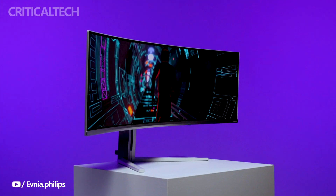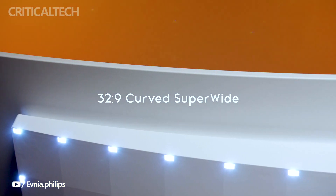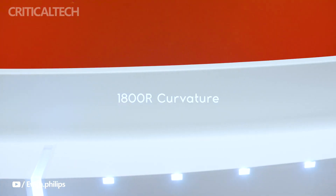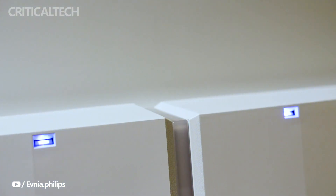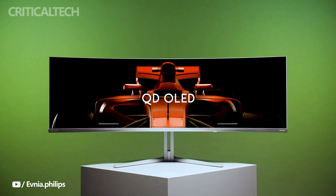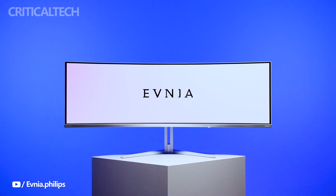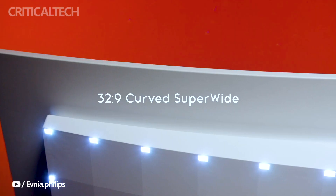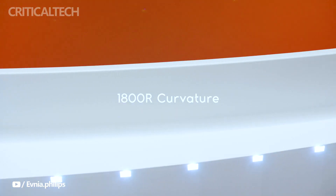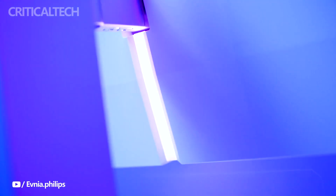The Philips Evnia stands as a testament to the brand's commitment to pushing the boundaries of display technology. With its immersive curvature, remarkable color accuracy, and advanced features, this ultra-wide curved monitor has the potential to revolutionize how we interact with digital content. The price tag has been revealed as £1,649.99 in the UK and €2,069 in the EU, reflecting the cutting-edge technology and exceptional features packed into this monitor. For those who prioritize top-tier performance, immersive visuals, and advanced functionality, the Evnia 49M2C8900 offers an enticing proposition.